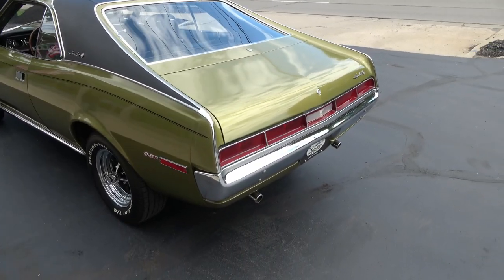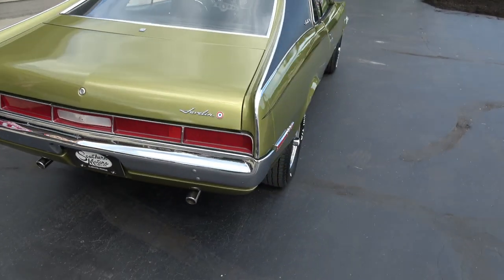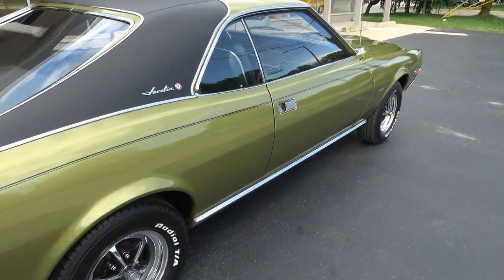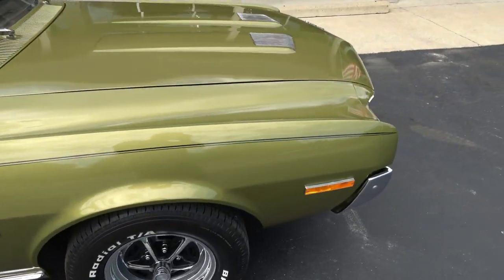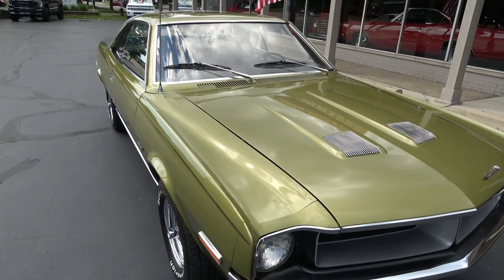It hits the road great, good solid straight body, slick paint, nice chrome, nice stainless — just a nice car. Same owner's had it since 1999. It went through a complete body-up restoration five years ago. You don't see them — very unique.